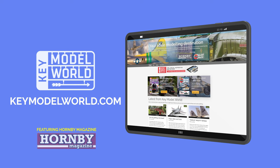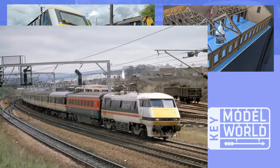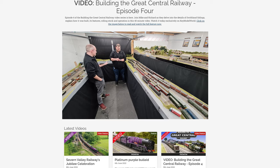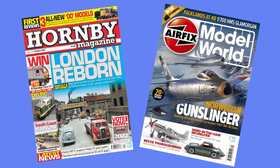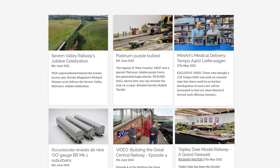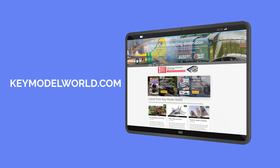Introducing Key Model World — your new online destination for everything railway and scale modelling, featuring exclusive videos and features, unseen images, step-by-step guides, railway history, and the latest news. It's also home to our full layout build series. Join us for the latest content from Key Publishing's modelling titles: Hornby Magazine and Airfix Model World. Sign up today for as little as £3.75 per month, or if you're a magazine subscriber, bolt Key Model World onto your subscription package. For more details visit keymodelworld.com.